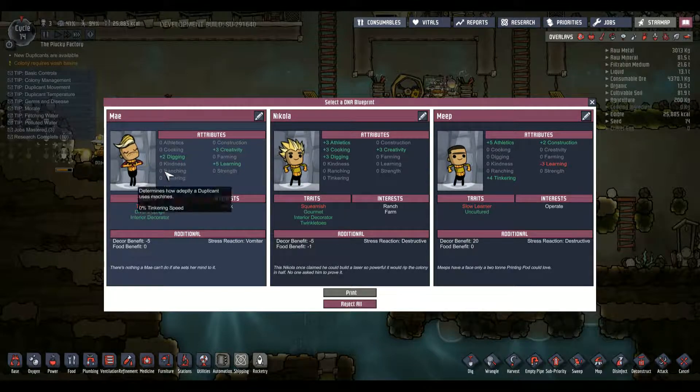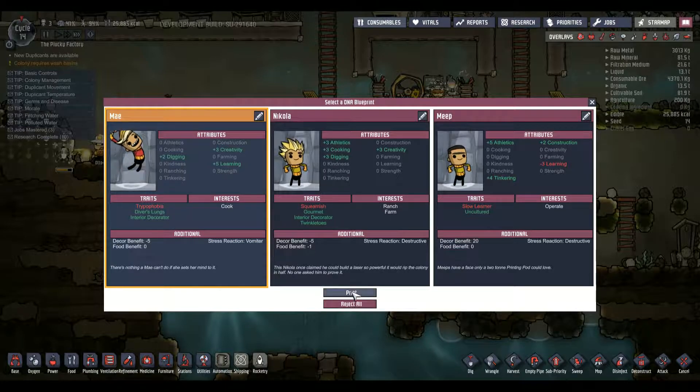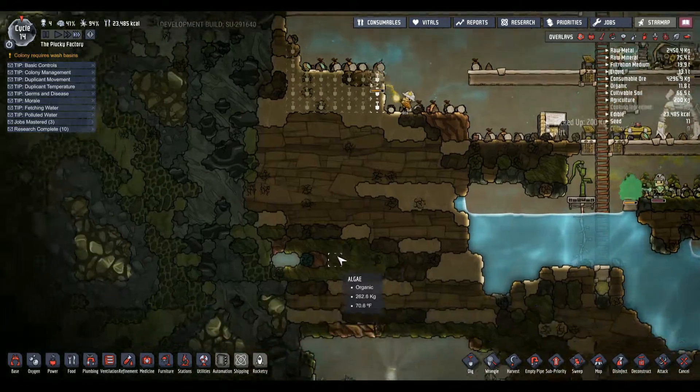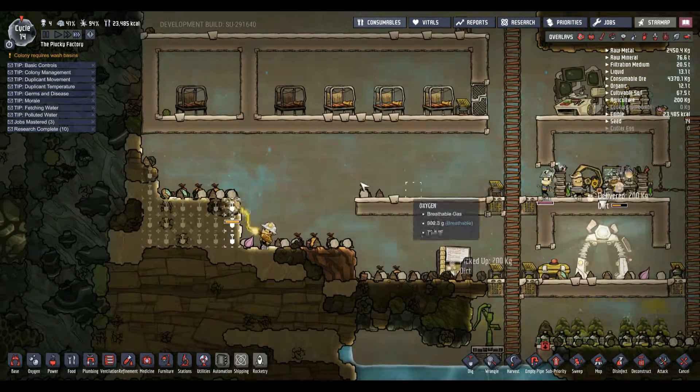So the only person of any real use here is a trypophobia - scared of holes, lives in a hole - with a plus two digging. But hey, creativity, learning, cook. So print you. We can always use a cook.